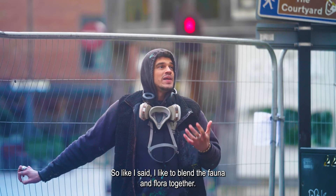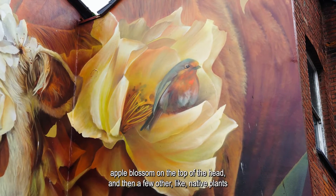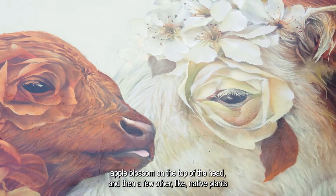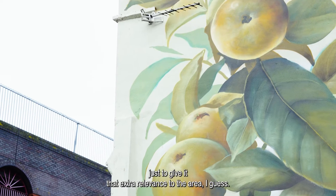I like to blend the fauna and flora together, so with the cattle I've blended it with the Herefordshire apple blossom on the top of the head, and then a few other native plants, just to give it that extra relevance to the area.